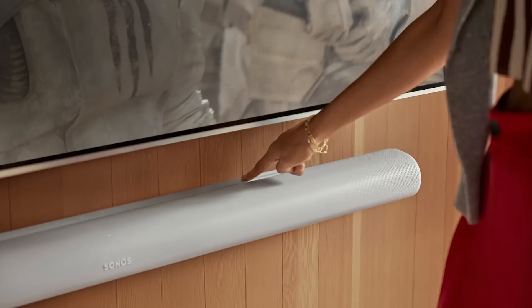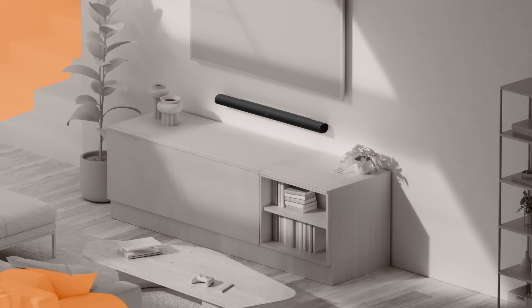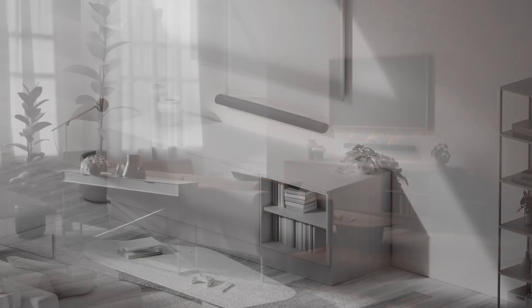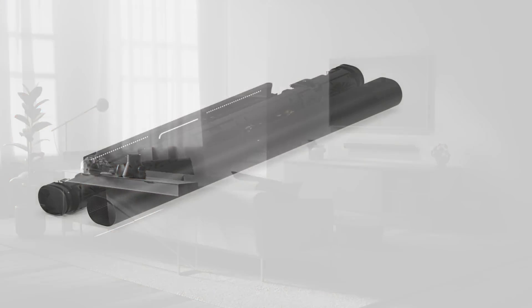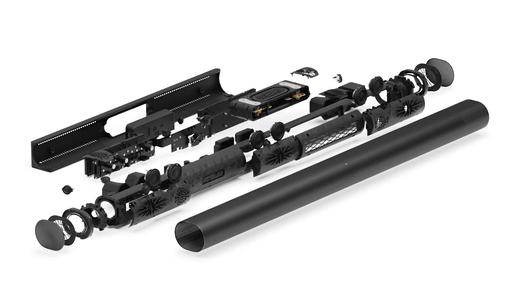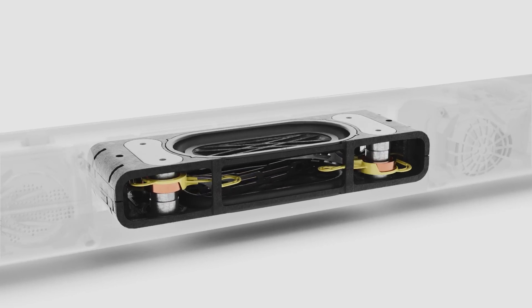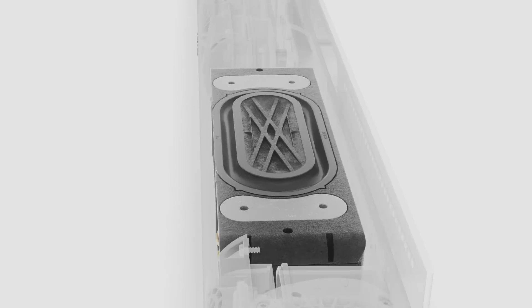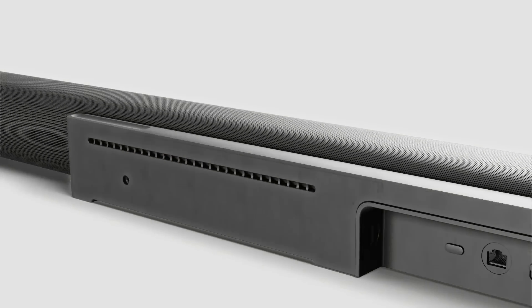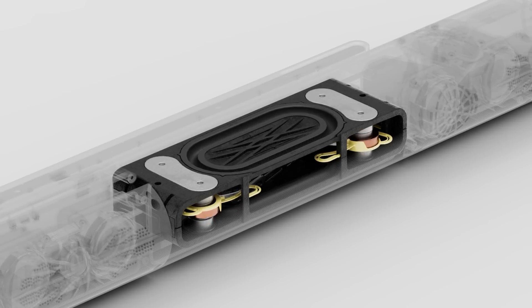That leads straight into the fourth big upgrade with the Arc Ultra. You're probably wondering: if Sound Motion is a smaller piece of tech, why would the bar end up being longer? That's because the extra space has allowed Sonos to do more on its speaker front. The original Arc had eight woofers and three tweeters. The Arc Ultra has just one Sound Motion woofer — because that one woofer can take care of everything — but there are now six mid-rangers and seven tweeters. Overall we've gone from 11 speakers to 14.